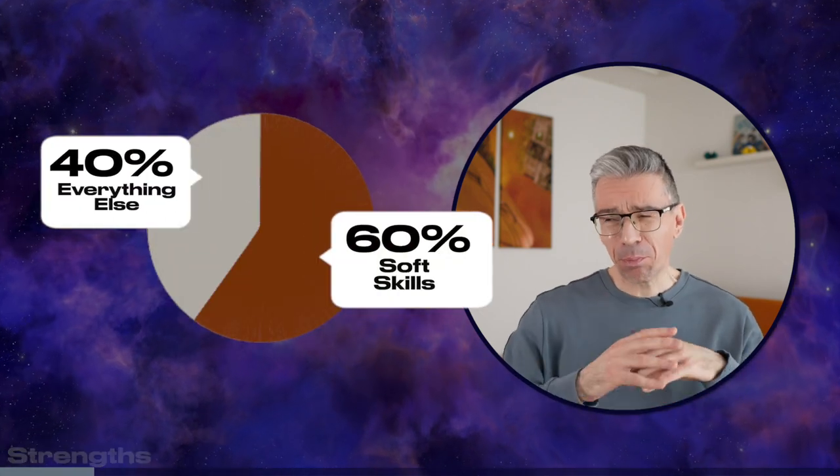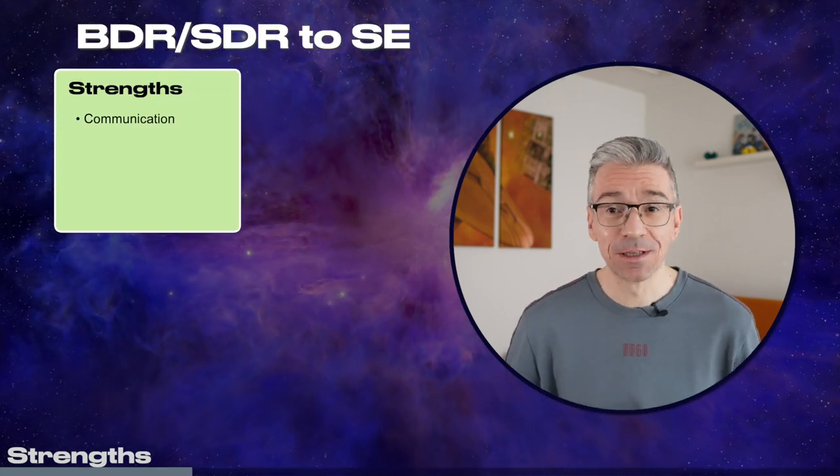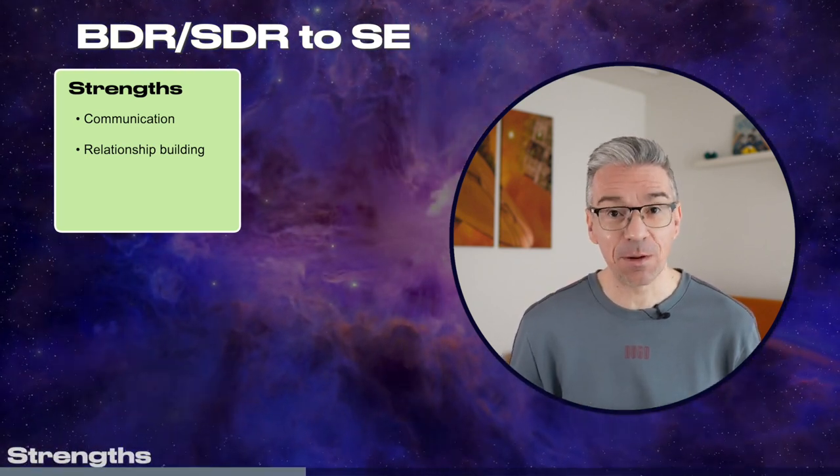Let's talk about your strengths. The key strength that you have is soft skills. Soft skills make probably more than 50% of this job — the ability to effectively communicate the product value proposition, to explain things in a simple way, to build a relationship and rapport with a customer. That's the key thing in this job.